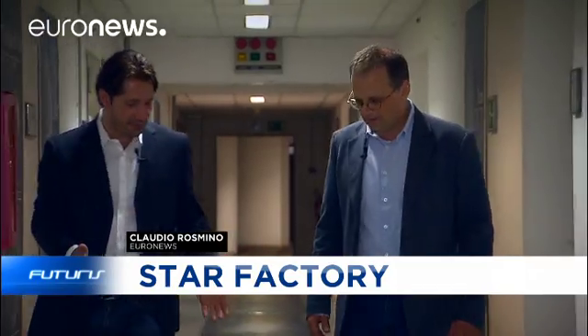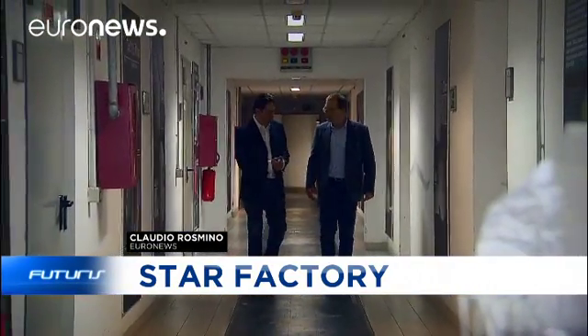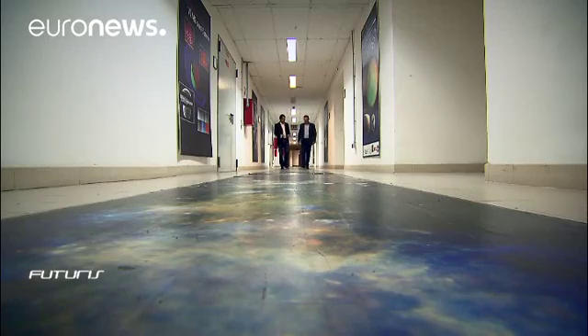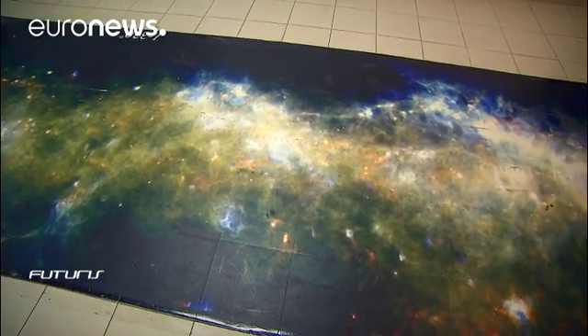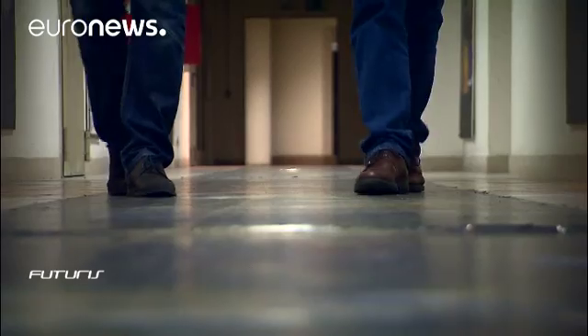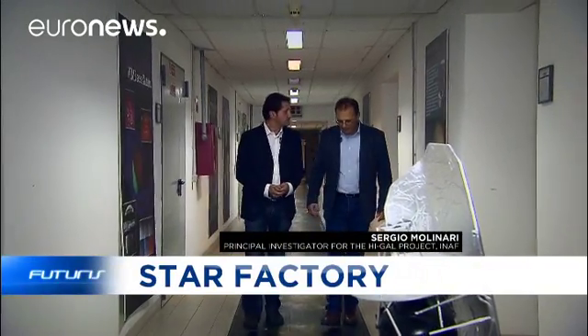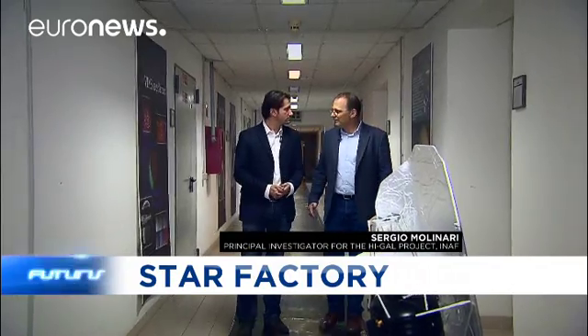We're walking on the Milky Way picture — the most amazing image coming out of this research. We started with the need to build the first highly detailed map of the distribution of cold matter in our galaxy. The cold matter is important because it's here that stars, such as our Sun, are forming.